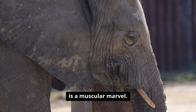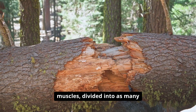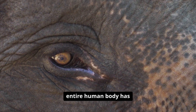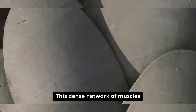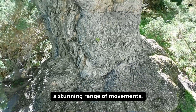At its core, the trunk is a muscular marvel. Incredibly, it contains more than 40,000 individual muscles, divided into as many as 150,000 muscle fascicles. For comparison, the entire human body has just over 600 muscles. This dense network of muscles interweaves in complex patterns, allowing elephants to perform a stunning range of movements.